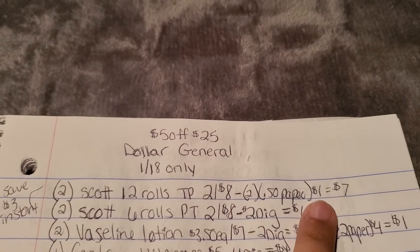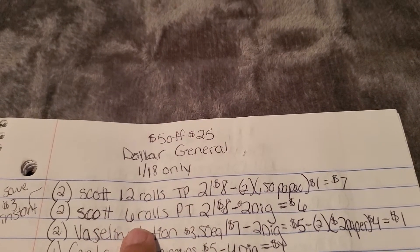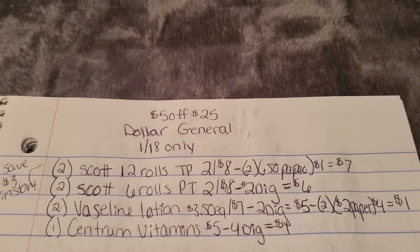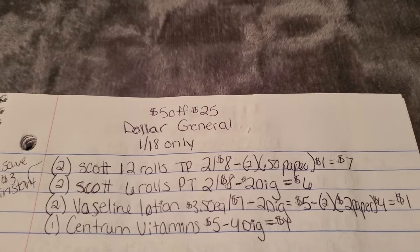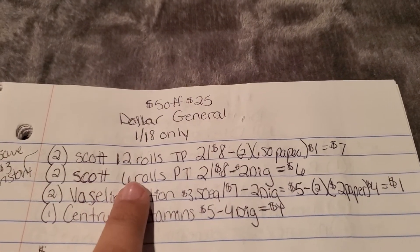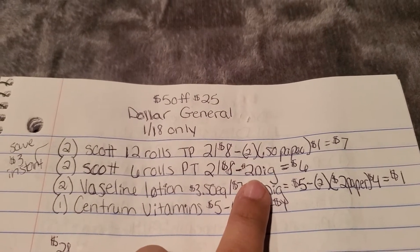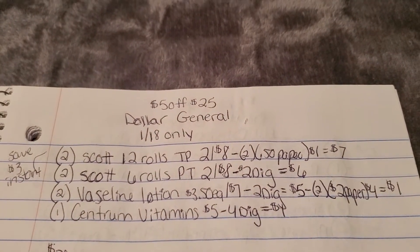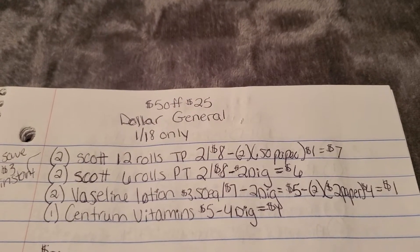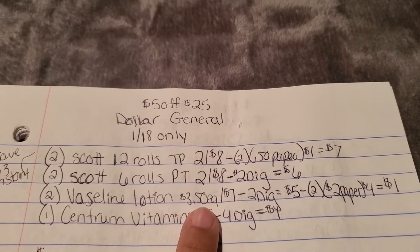We'll use two 50-cent paper coupons from the 1/5 inserts, taking off a dollar. Then grab two Scott six-roll paper towels — try to get the six-equals-ten rolls if your store has them — two for $8 on sale. We have a $2 off two digital, but when I checked last, it was not attaching to the toilet paper, only to paper towels. So if you want both, grab two paper towels for that digital.